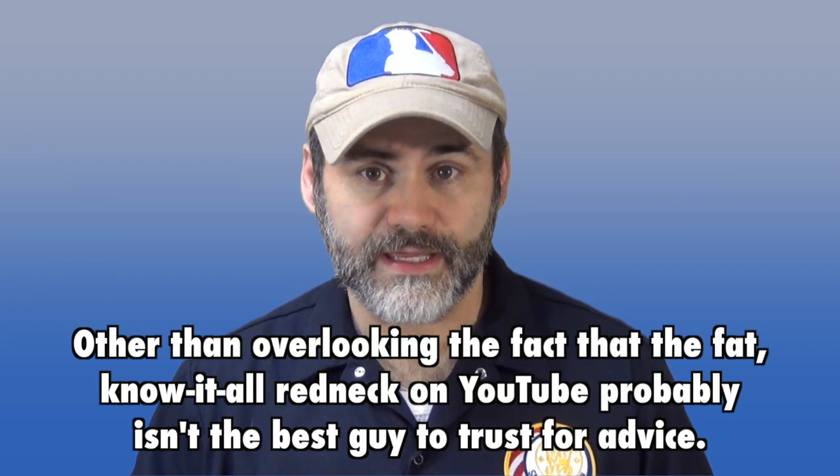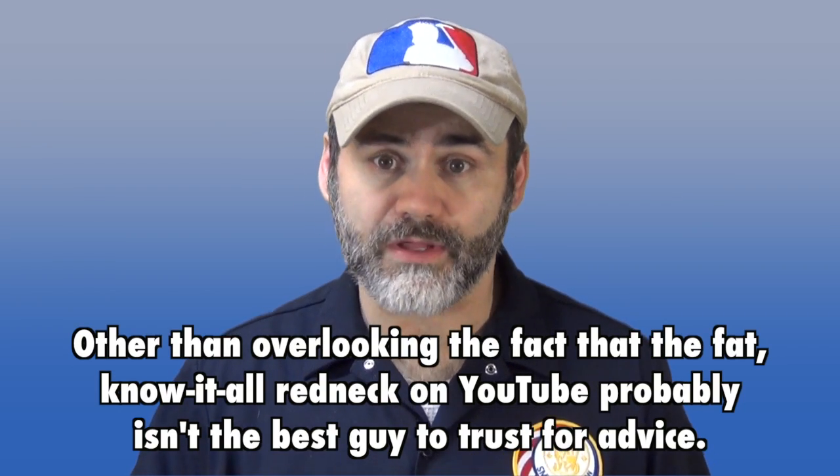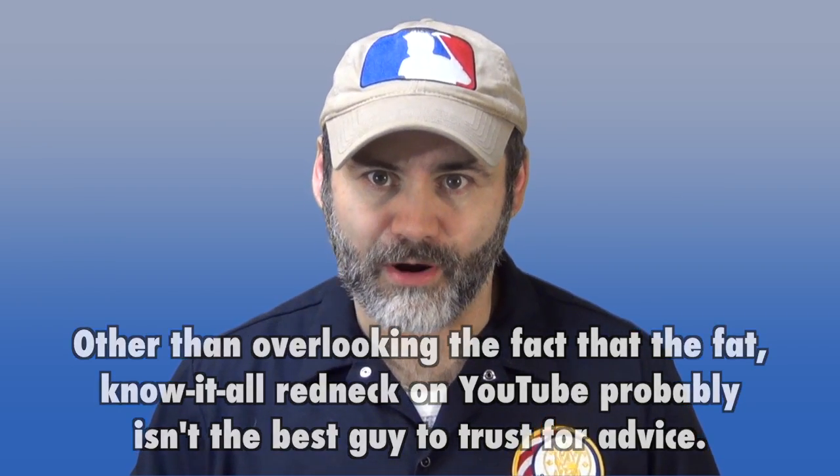I get asked a lot for advice on holsters — what kind should I buy, how much should I spend. People asking are usually trying to carry for the first time or are new to it. The thing most of them overlook is it's not just the holster; your belt can often be the most important part of your carry rig.